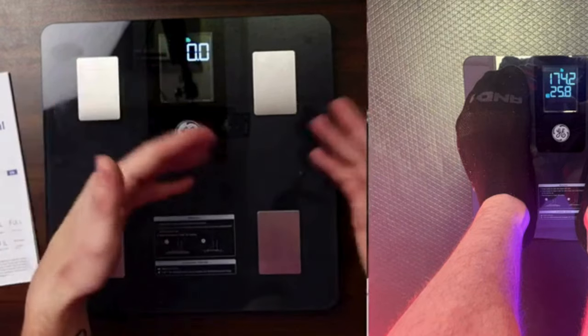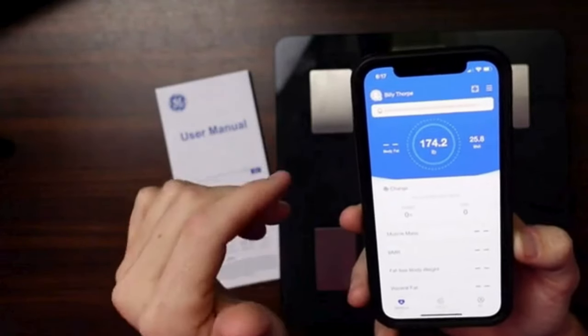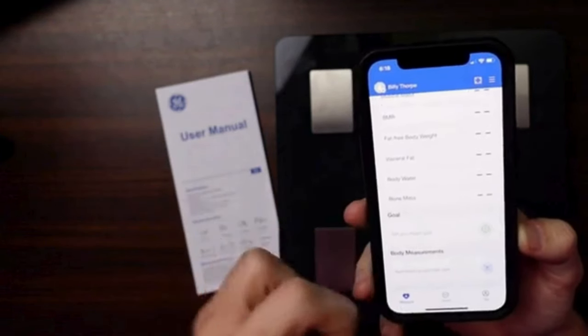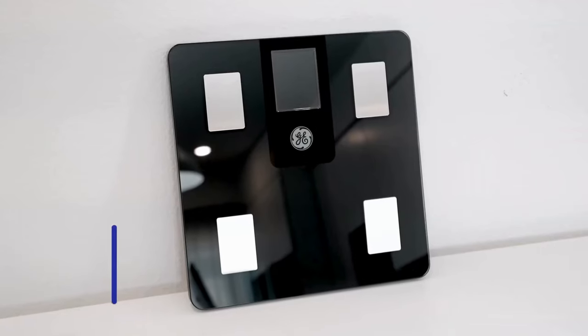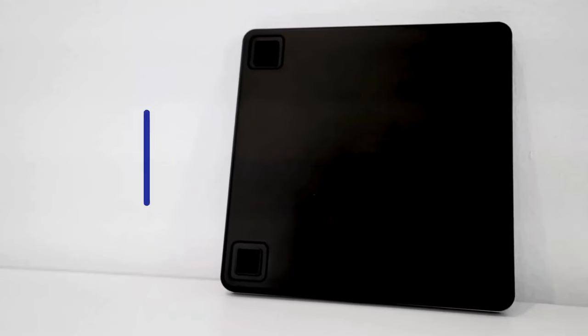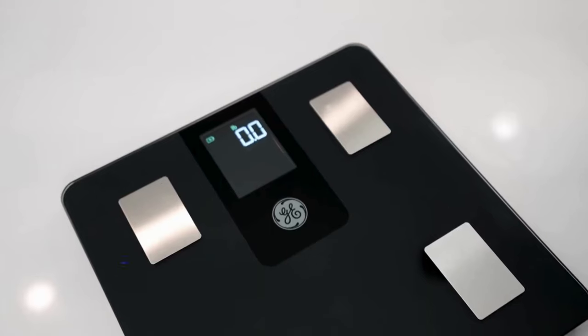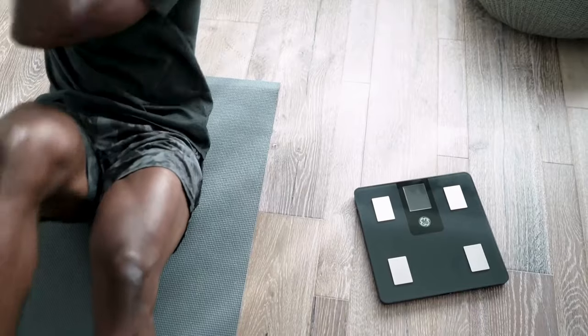It also syncs with GE's Fit Profile app and all the major health apps via Bluetooth, so you can take your data on the go. As for design, we dig the smart scale's unique dark blue color. Says one reviewer, the scale also shows you at a glance if you are trending up or down with your weight. I personally like seeing that little arrow pointing down — it gives me a boost to my day.